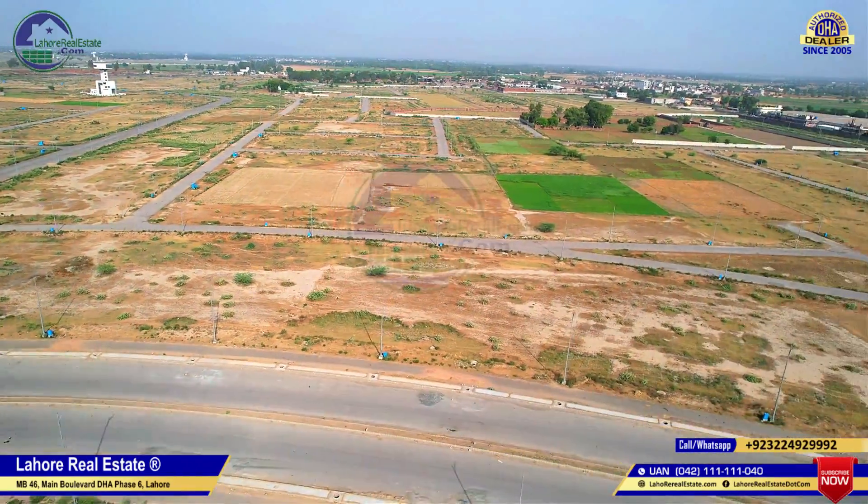I hope that DHA, by the end of 2022, will show development of 500 plots. There is a lot of development, but there are some areas that are not yet developed. There is no drawback to the P-block.